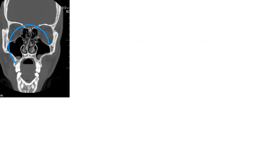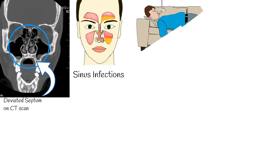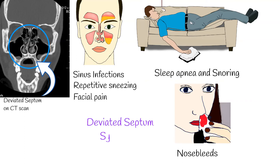Serious deviation can cause breathing difficulty, but such cases are rare. Although a deviated septum can cause symptoms including sinus infections, sleep apnea, snoring, repetitive sneezing, facial pain, nosebleeds, and mouth breathing.